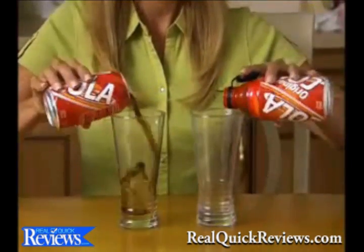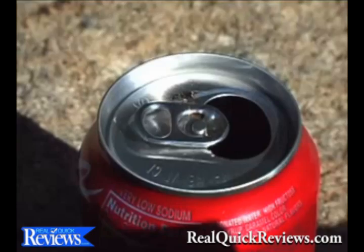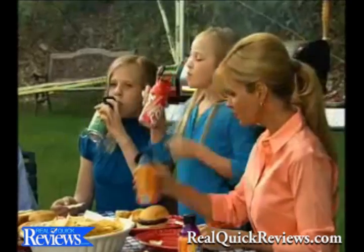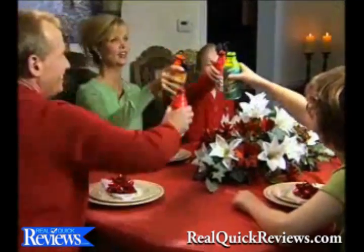Leftover sodas go flat, but with Bottle Top, soda keeps its carbonation longer. Bugs crawl into drinks — gross! But Bottle Top protects your drink at picnics or barbecues. Perfect for tailgate parties and holiday entertaining. Friends and family love the colored tops.